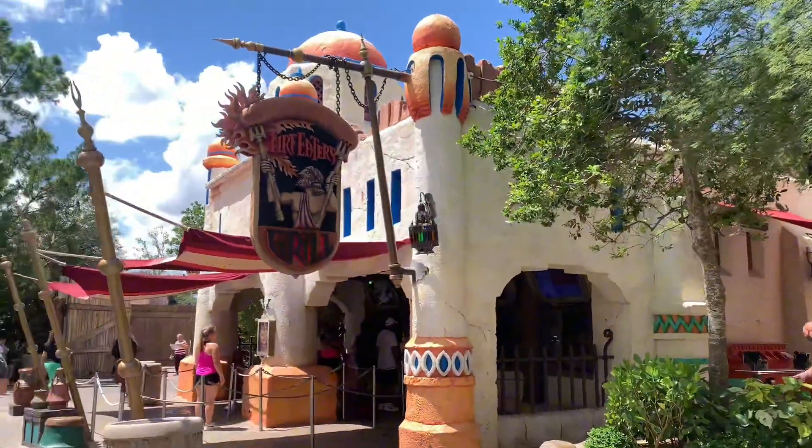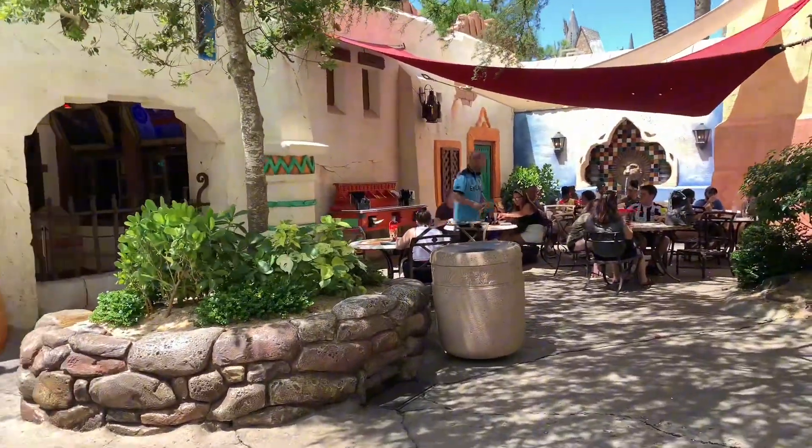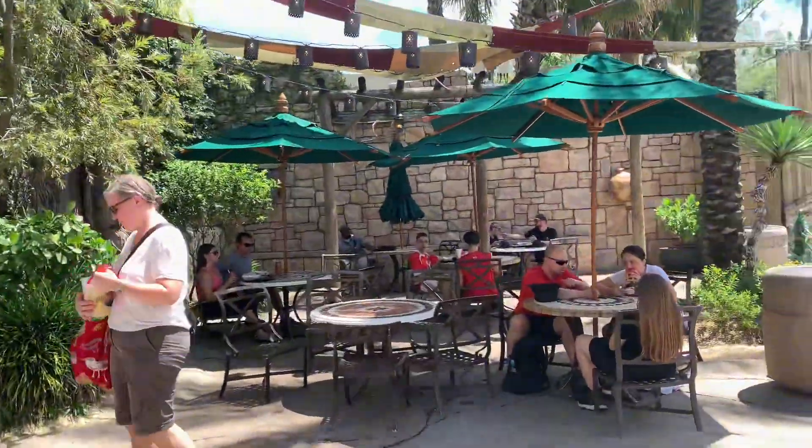We are here at Fire Eater's Grill in Universal Islands of Adventure. It is in the Lost Continent section, and right now Pop is actually ordering the food, so I will have that very soon. As for sit-down options, there's an area right next to it as well as one across the street if you want more shade.